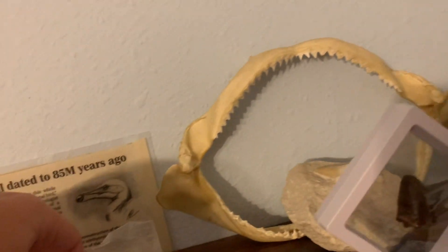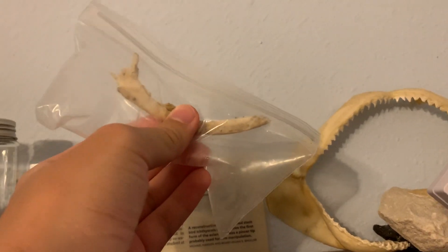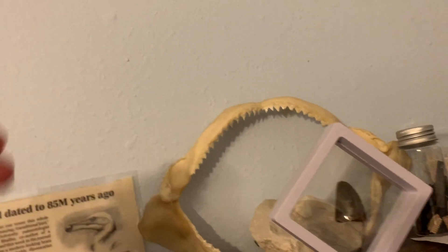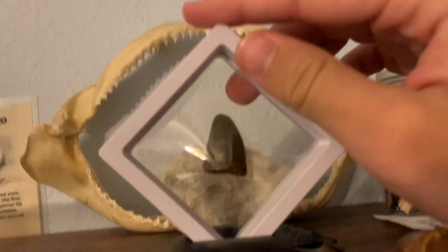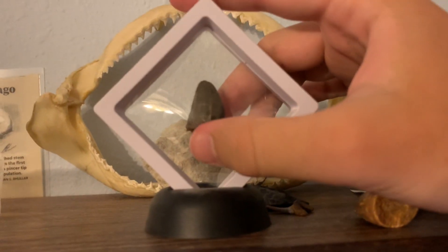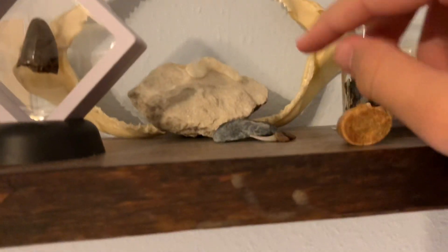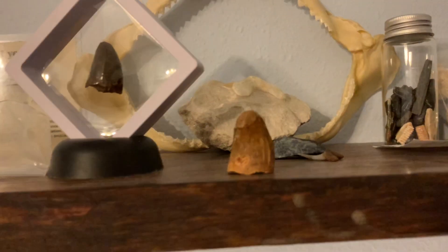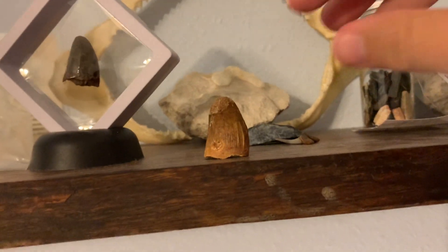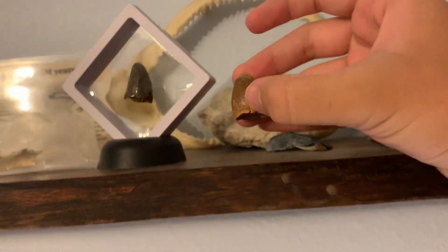This is an opossum jawbone, which is cool because it's one of the only marsupials in North America — the only marsupial native to North America. This is a prehistoric alligator tooth — I love its little floating display thing. This is a crocodile — I think it's Elosuchus, from Morocco. I think it's cool to actually see the difference between the two.